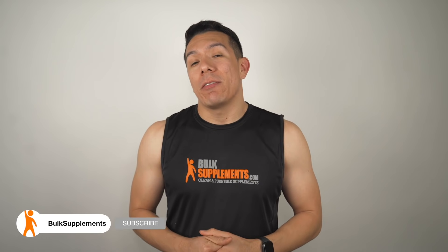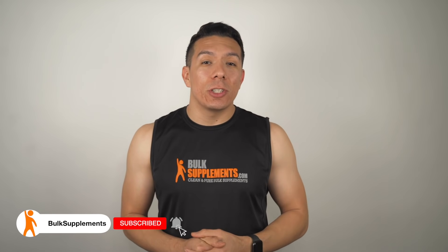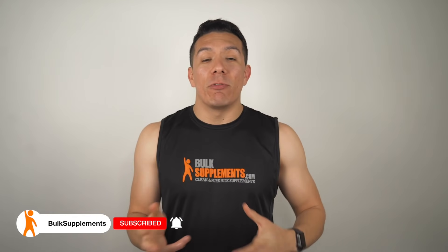Please hit that like button on this video, feel free to share it with a friend or colleague that may find it helpful, and remember to subscribe to the channel if you haven't already for more informational videos about products just like this one. We'll see you next time.